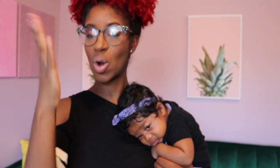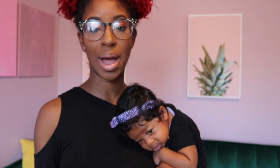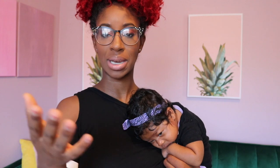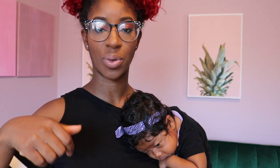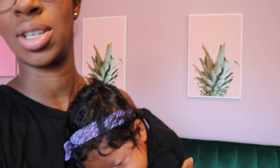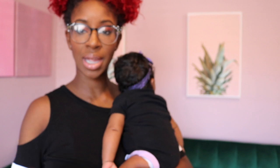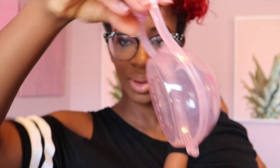Hey guys, welcome to Max House! Today we are talking all about what a mommy needs to have to get this thing right. So if you're interested in what items you may need as a new mom, this is just the video for you. Make sure you subscribe to this channel and turn your bells on so you can get notifications when these videos drop. Now let's get into the video!